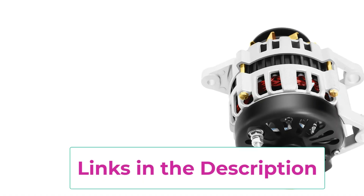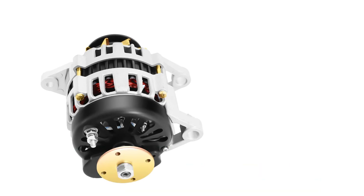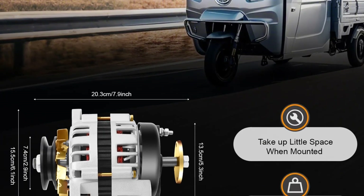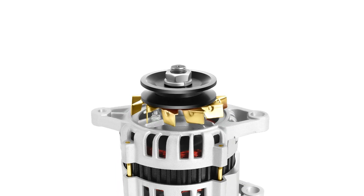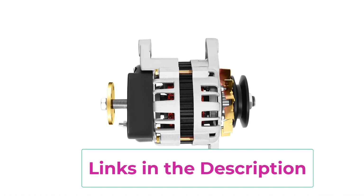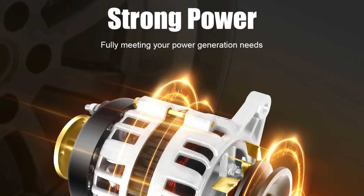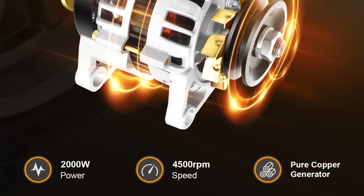Built for durability, this PMG motor is designed to withstand tough agricultural conditions including dust, vibrations, and temperature fluctuations. Its two-wheel motor configuration ensures smooth, balanced operation, while the compact, lightweight design makes it easy to install in a variety of vehicle systems. Delivering 2000W of power, it's ideal for charging batteries for electric tools, pumps, and lights, and supports onboard lighting for nighttime field operations. Low starting torque and efficient energy conversion enable performance even at lower speeds, making it ideal where variable RPMs are common. This 2000W PMG motor is a smart, eco-friendly choice for modern agriculture.